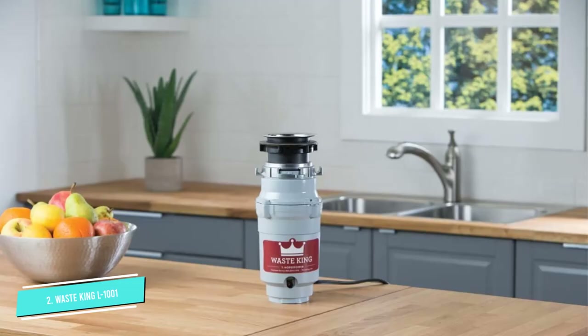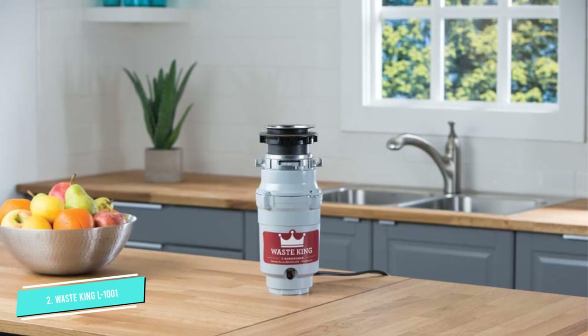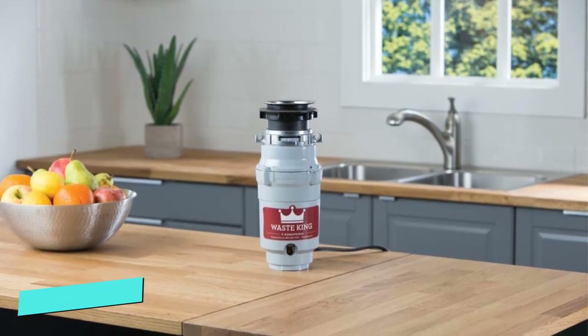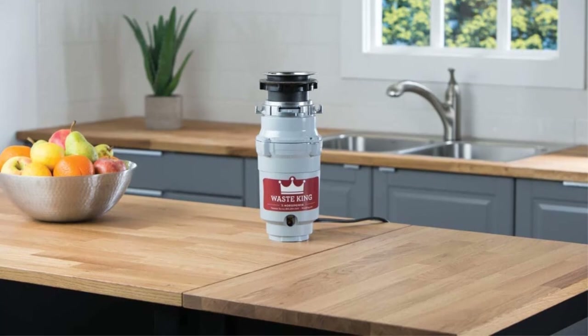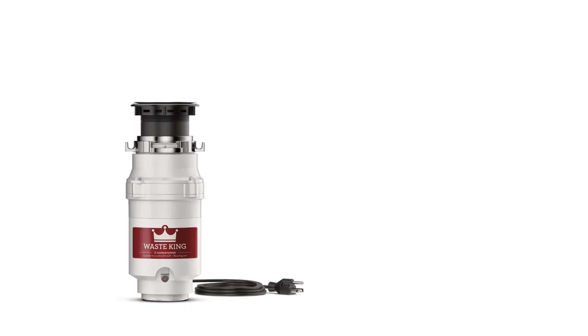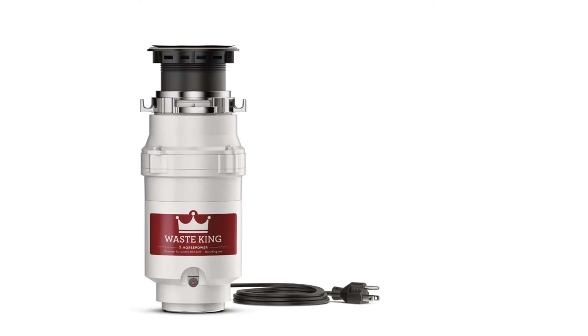The L1001 has nearly identical specs when compared with the Insync Herouter Badger 5, but it's considerably cheaper, making it an ideal budget pick for a household of one to three people. It's covered by a two-year limited in-home warranty.